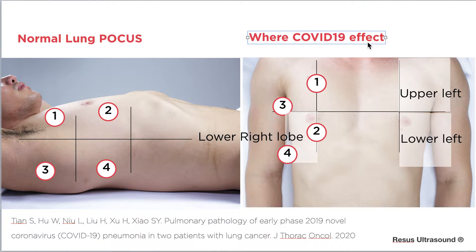Where COVID-19 affects the lung: the paper states that mostly it affects the lower right lobe of the lung, and second is upper left and lower left. 67% are affected posteriorly. So basically, if you want to do a COVID ultrasound, you would like to focus on the right lung.